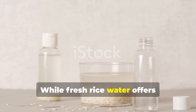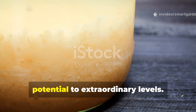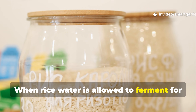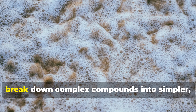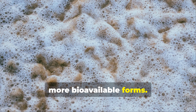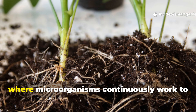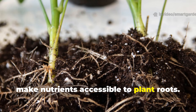While fresh rice water offers substantial benefits, the fermentation process elevates its potential to extraordinary levels. When rice water is allowed to ferment for three to five days, beneficial bacteria and yeasts begin to break down complex compounds into simpler, more bioavailable forms. This process mirrors what happens in healthy soil ecosystems, where microorganisms continuously work to make nutrients accessible to plant roots.